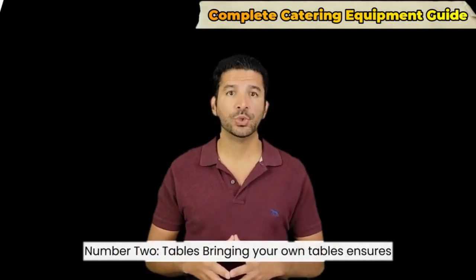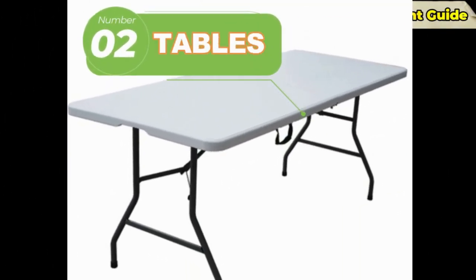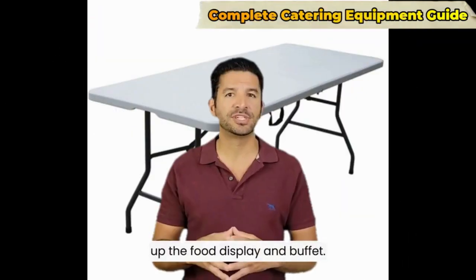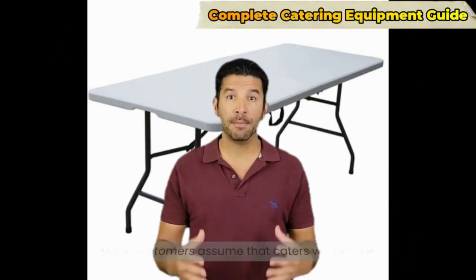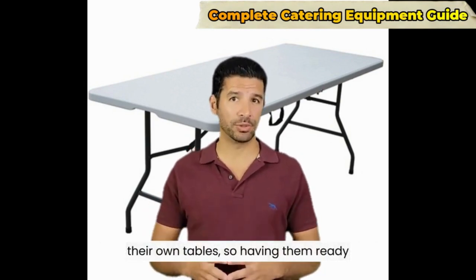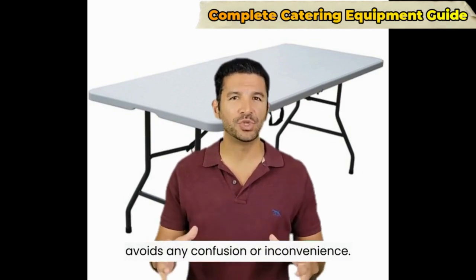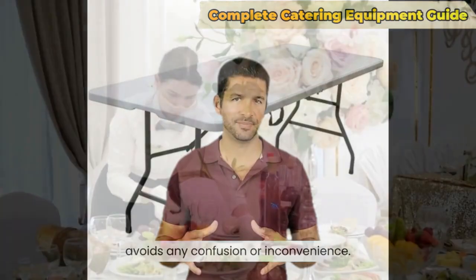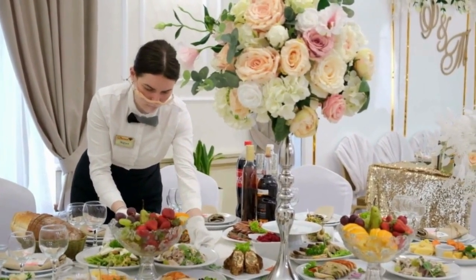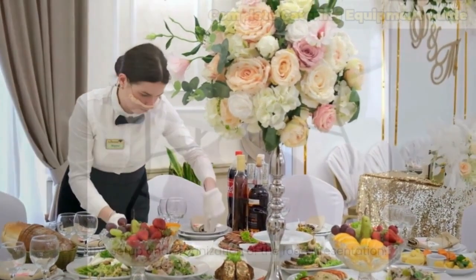Number two: tables. Bringing your own tables ensures that you have a designated area to set up the food display and buffet. Many customers assume that caterers will provide their own tables, so having them ready avoids any confusion or inconvenience. It also allows you to maintain control over the setup and organization of the food presentation.